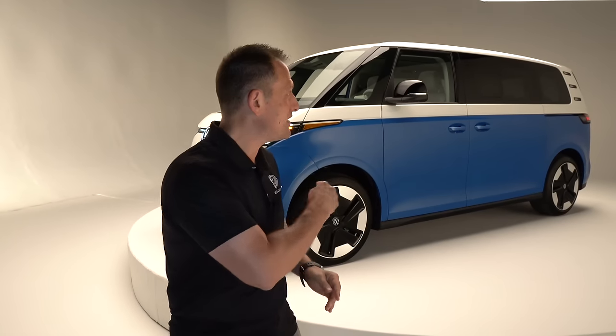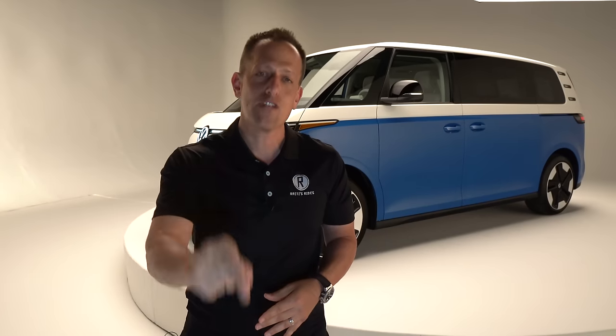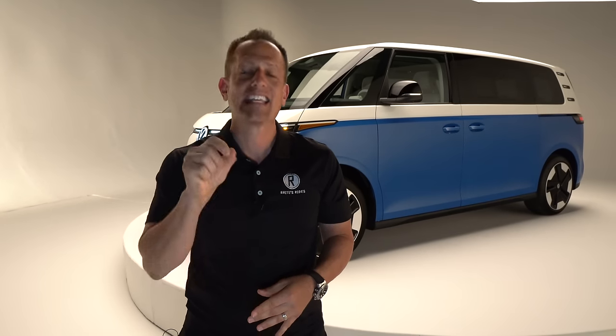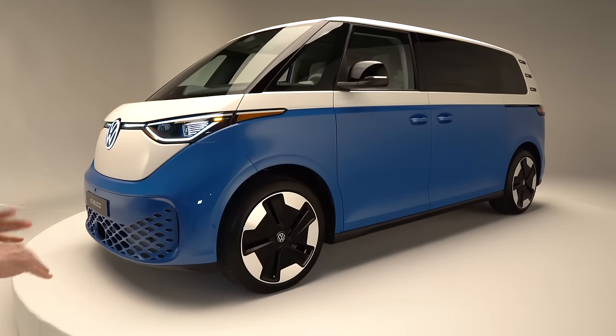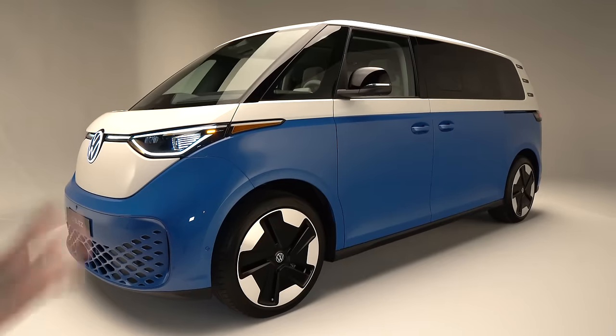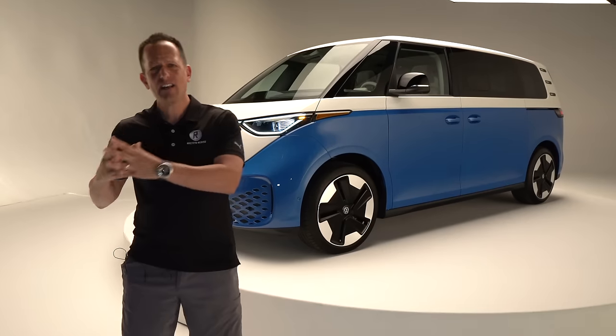Let's dive into this Cabana Blue — all new colors, nothing boring, everything exciting and electrifying. Let's find out if you should be getting down to your Volkswagen dealership and getting in line for one of these ID Buzzs. Right off the bat, the style — you are not going to mistake this vehicle with anything else out on the road. And what's great is you look at it and say, what kind of vehicle is it? Is it an SUV? Is it a van?